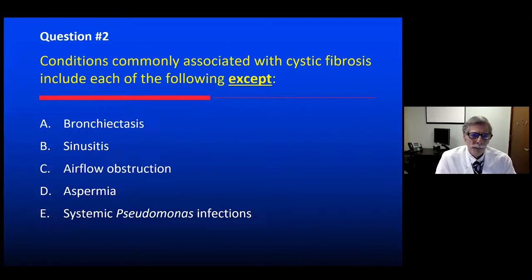Here's a quickie. Conditions commonly associated with cystic fibrosis include all of the following except — which one would not be seen in cystic fibrosis? A is bronchiectasis, B is sinusitis, C is airflow obstruction, D is aspermia, and E is systemic Pseudomonas infections.